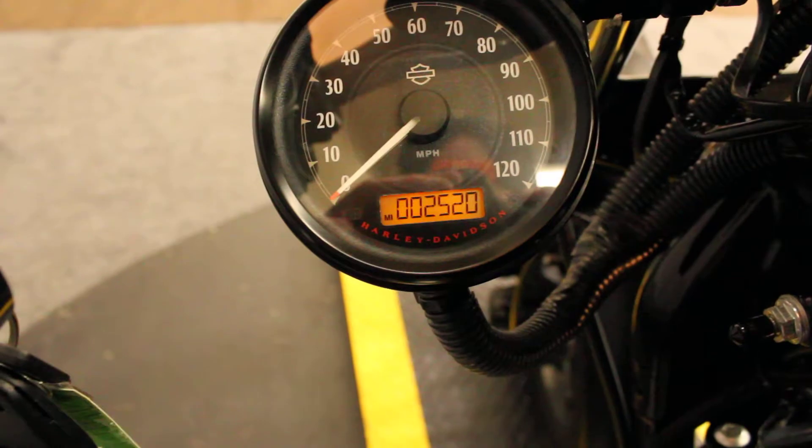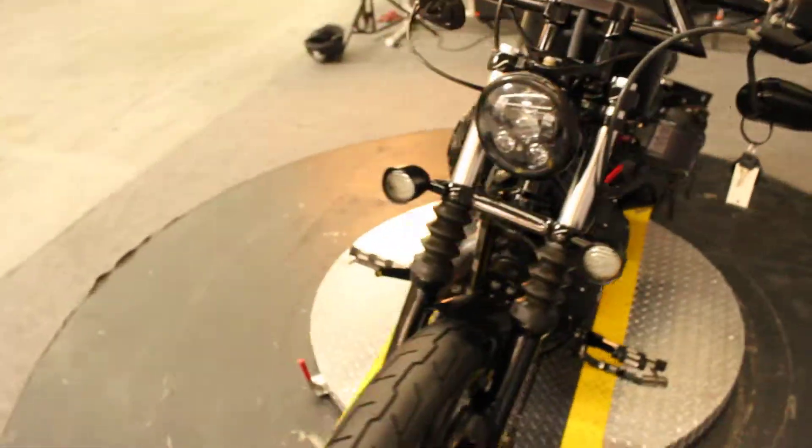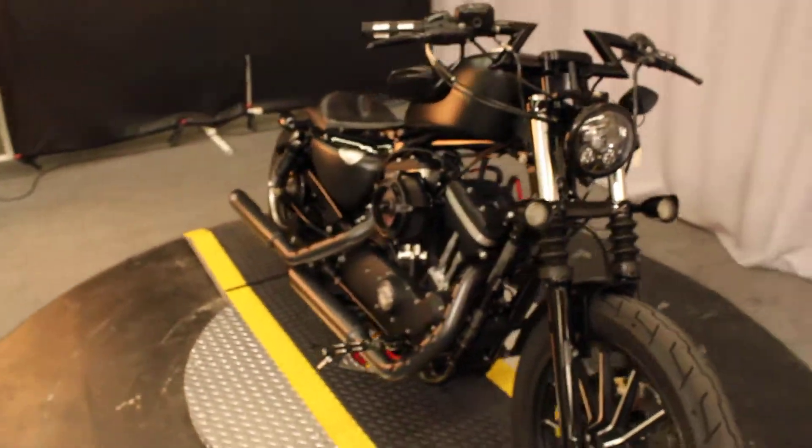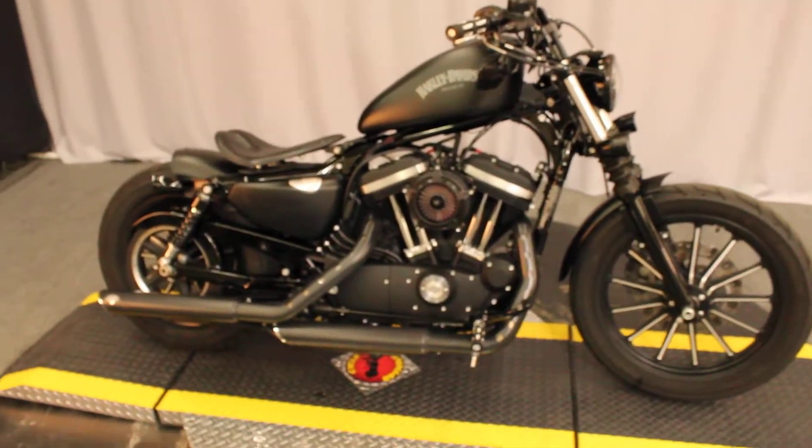2500 miles. Available for sale at North County Indian in San Marcos.